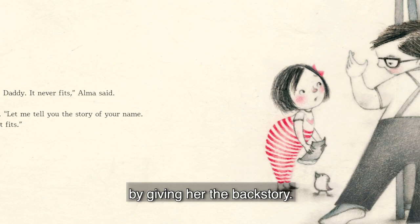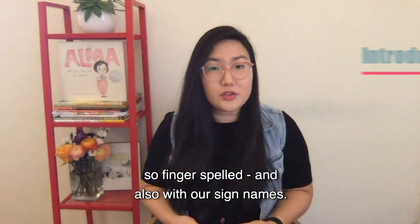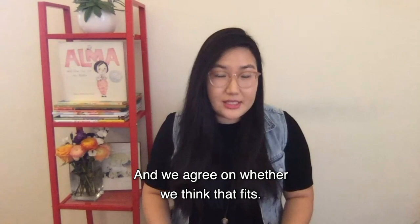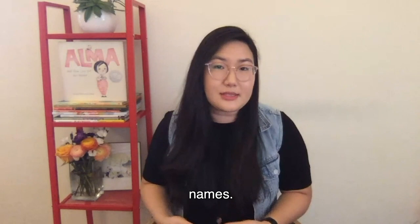For my deaf students, we practice a lot of introducing ourselves with our names spelled out — fingerspelled and also with our sign names. In the deaf community, I as a hearing person can't just figure out my own name sign and say I want this to be my name sign. Usually it is a deaf member of the community who gives me the sign name and we agree on whether we think that fits. So my students and I were able to share not only about the name stories of the names we were given at birth, but also about how we each got our different sign names.